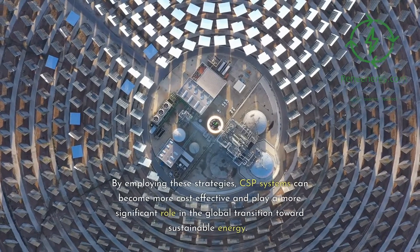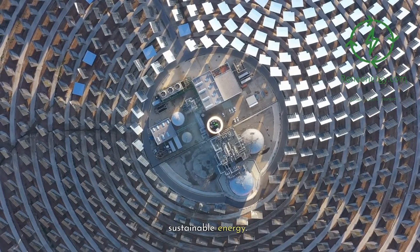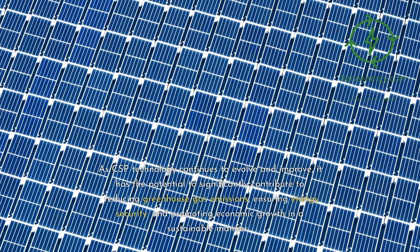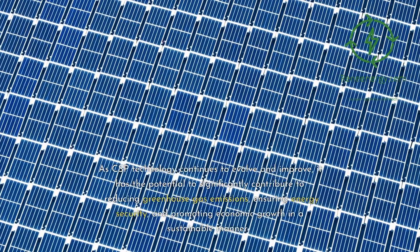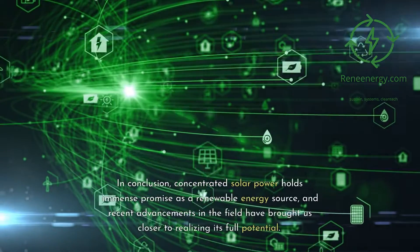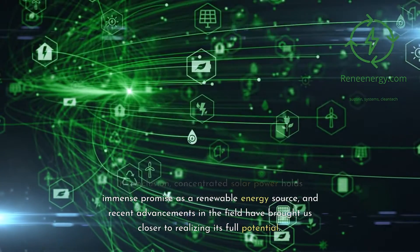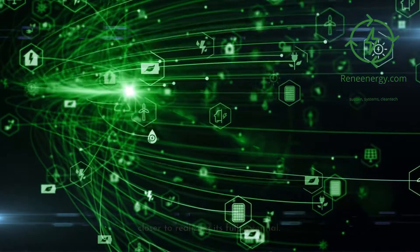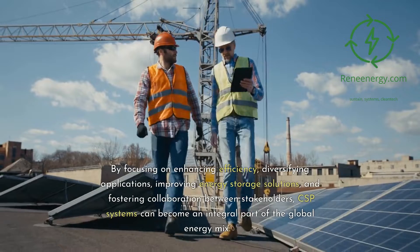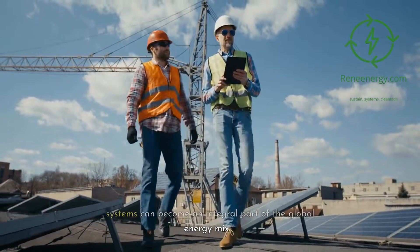By employing these strategies, CSP systems can become more cost-effective and play a more significant role in the global transition towards sustainable energy. As CSP technology continues to evolve and improve, it has the potential to significantly contribute to reducing greenhouse gas emissions, ensuring energy security, and promoting economic growth in a sustainable manner. In conclusion, concentrated solar power holds immense promise as a renewable energy source, and recent advancements in the field have brought us closer to realizing its full potential. By focusing on enhancing efficiency, diversifying applications, improving energy storage solutions, and fostering collaboration between stakeholders, CSP systems can become an integral part of the global energy mix.